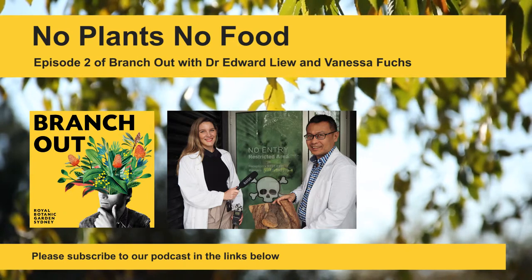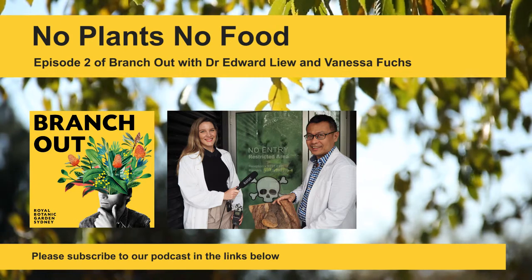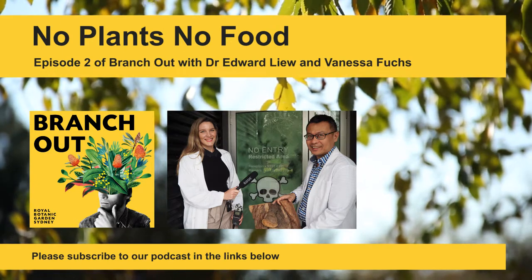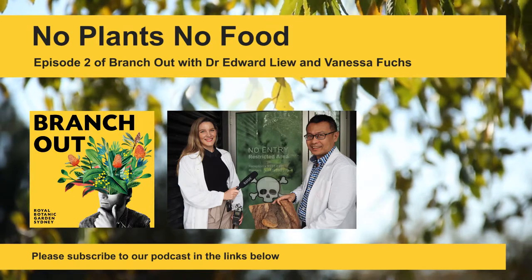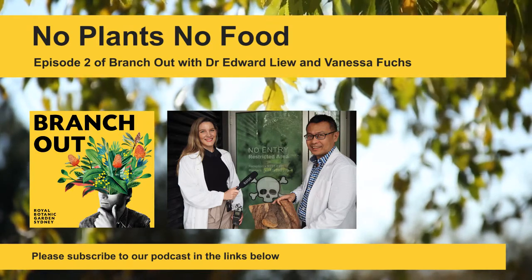Like us, plants can get sick. And at the plant clinic, Ed and his team are identifying, treating and researching thousands of diseases which can affect our food crops and native plants. But sometimes figuring out what's wrong can get a bit like an episode of House or CSI.